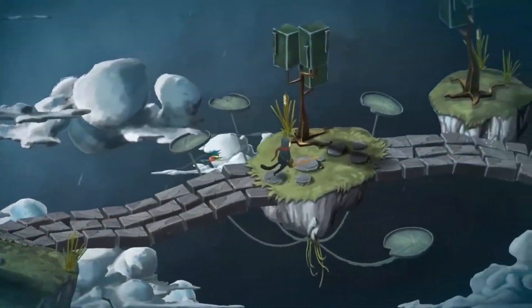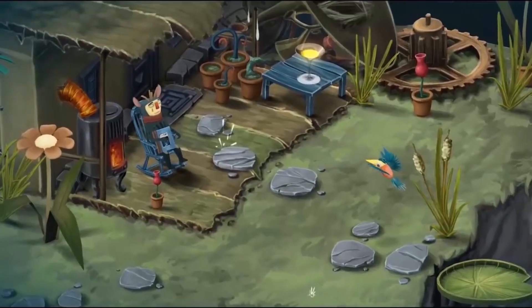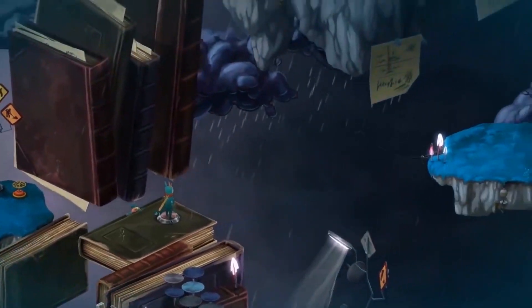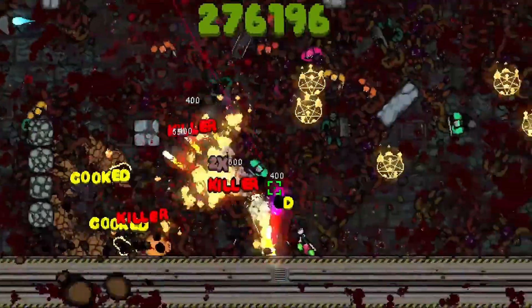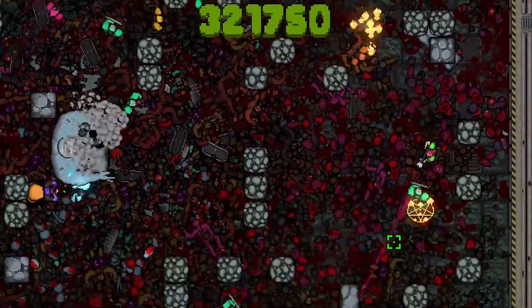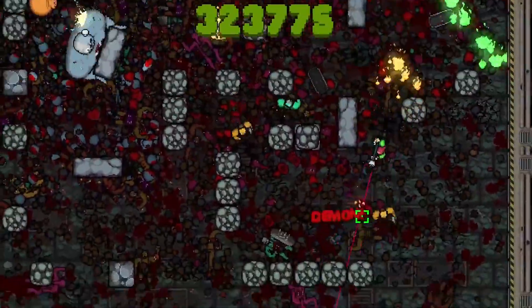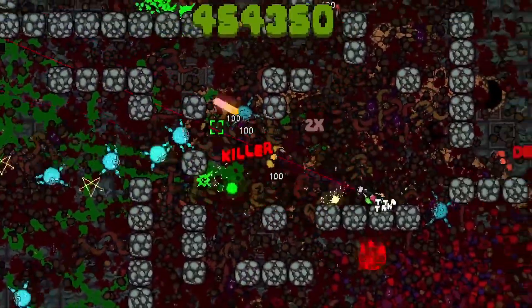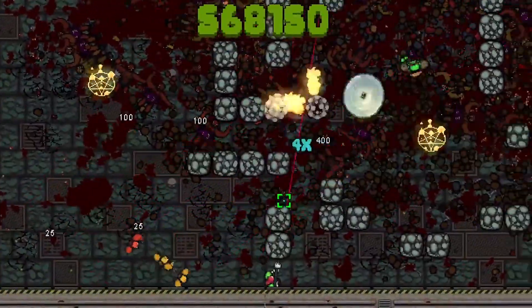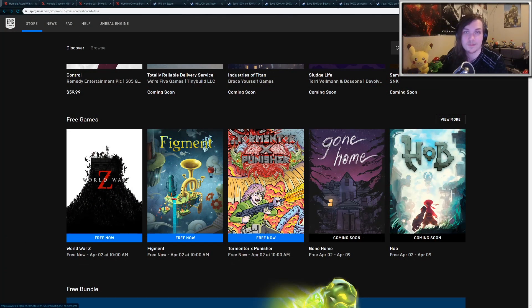Then there's Figment, which is a cute adventure puzzle game with an abstract world, and overall it's a pretty enjoyable experience. And then finally there's Tormenter X Punisher. This is an intense metal twin-stick action arcade shooter where you try to survive for as long as possible through each wave of hordes of enemies. It's super fun to play for a short burst of time, but it does get extremely challenging after a while. So all three of these games you can pick up for free currently on the Epic Games Store.